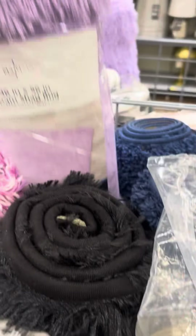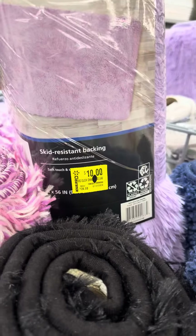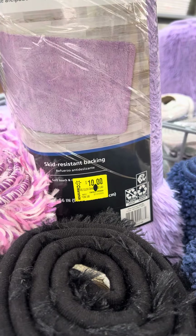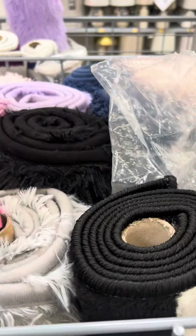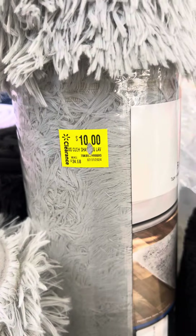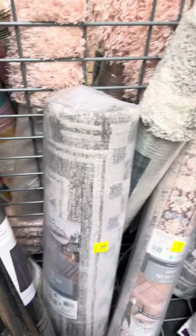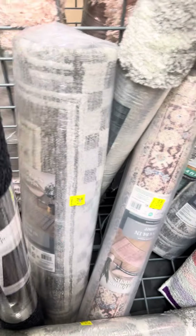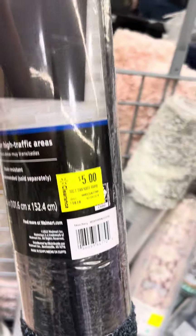They have several different sizes available. They have these shag rugs right here, also for ten dollars - they were $24.98. They also have this color and in gray for ten dollars. They are all marked, so I'll go to the other side and give you some more visuals of the rugs. They have this Mainstays rug right here on clearance - this one is for five dollars, it was $19.96.